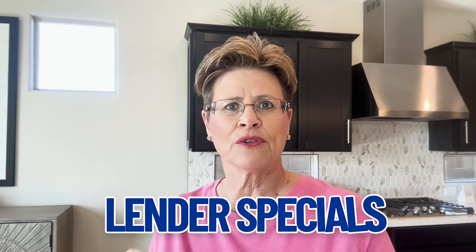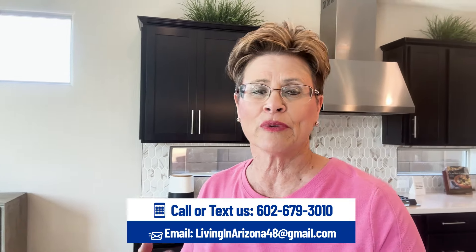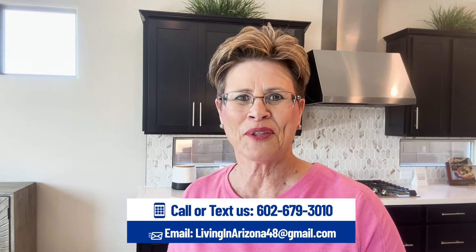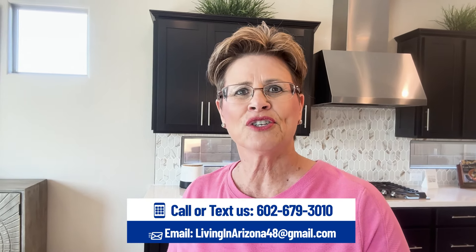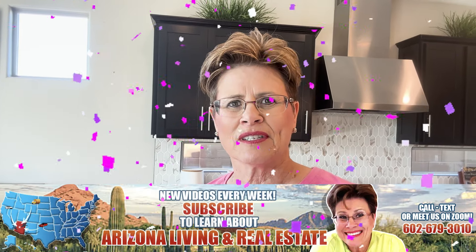Again, this is Taylor Morrison up in Verado in the Discovery Collection. So what did you think of those two beautiful homes? Two beautiful, gorgeous homes. If you want to know what the lender specials are, make sure you reach out to us. If you like this area specifically in Verado, check out my other videos — I've covered other builders in the area that might interest you as well. And if you'd rather just pick up the phone and call, you are definitely more than welcome to do that.